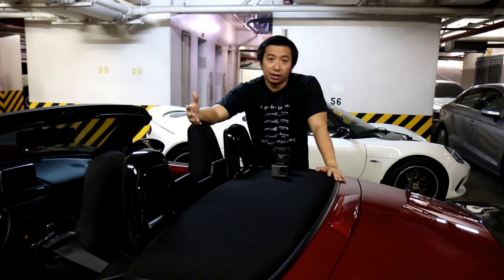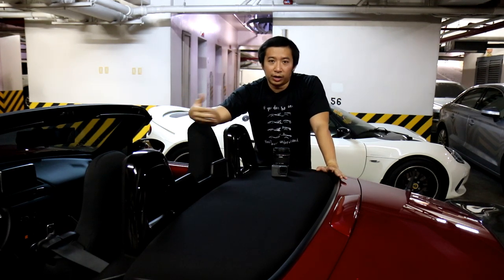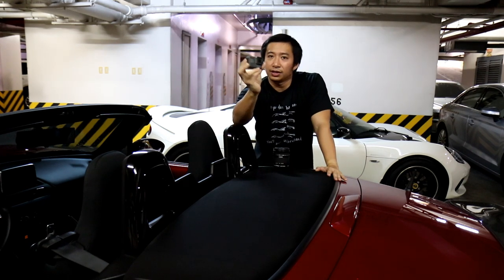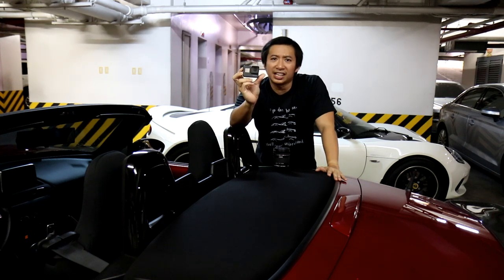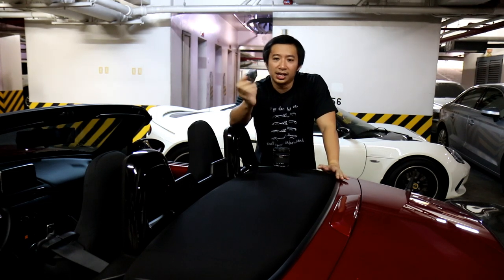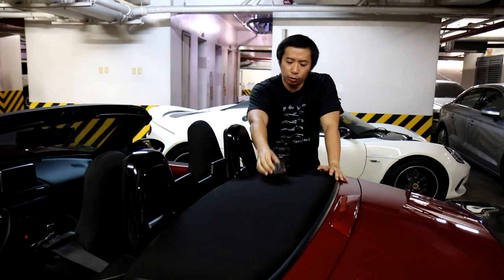For my road shots and my drive impressions and all that, I just use a GoPro. I have here a GoPro Hero 5 Black — it's not even the latest model, it's an old GoPro, but it shoots full HD video so it does the job well.